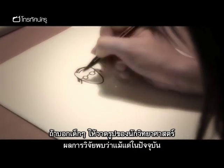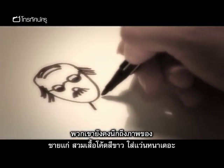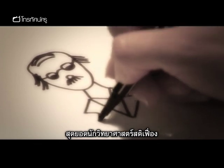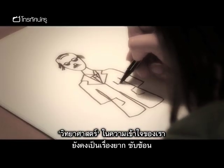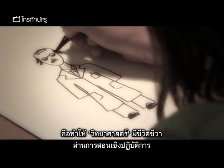Ask children to draw a scientist and research shows that even today they're likely to portray someone old, male, wearing a white coat and pebble glasses — the ultimate nerdy professor. Science is still often perceived as hard, difficult, even boring, but one teacher is on a mission to bring science alive through practical work.